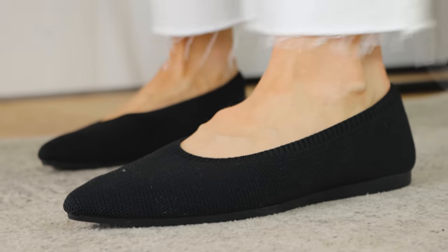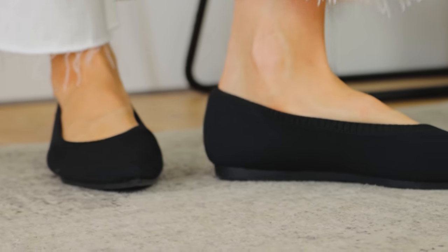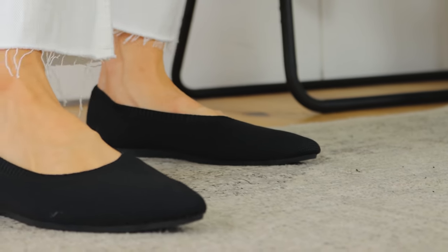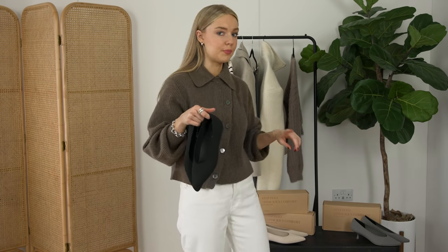As I was filming this I was saying to Tim, these shoes are so comfortable and so easy to wear, so I'm really excited to be able to get out and about in these as the temperature warms up a bit. I actually have a cream pair as well.